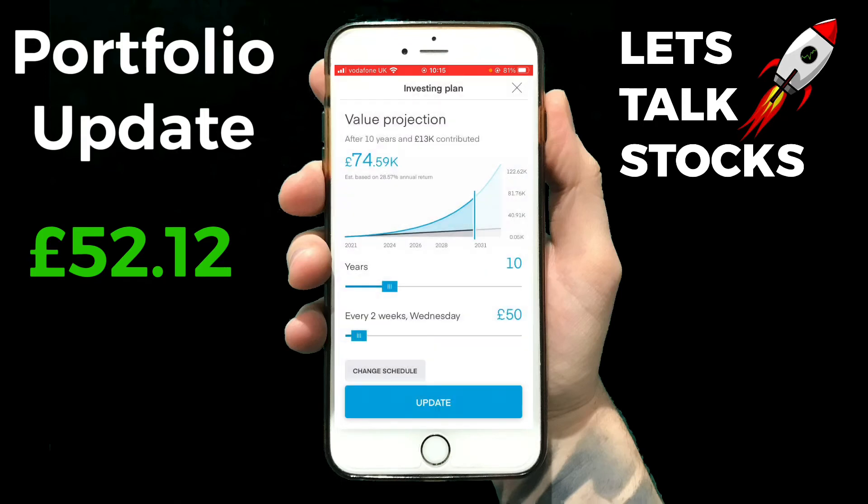I'm going to choose Wednesday, click set, and instead of 50 pounds I'm going to change it down to 25. This way I'm still putting in the same amount of money each month, but I'm getting in twice a month instead of once, since the stock market's on a slight upward trend. If the stock market starts to go down again into a downward trend, I can easily come back and switch it back to 50 pounds every month — that way I'm still investing the same amount but giving it time to drop over the course of the month. Then I'm going to click update.